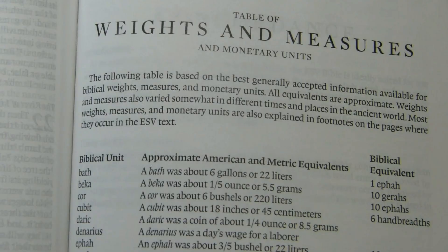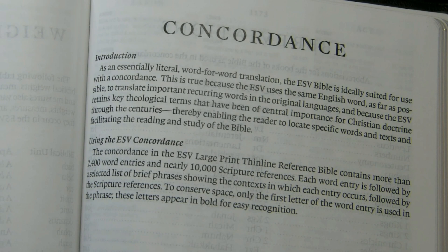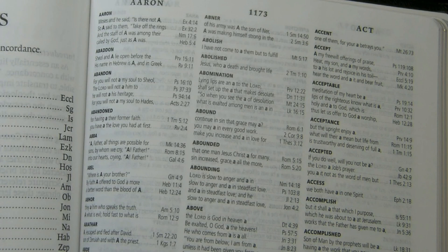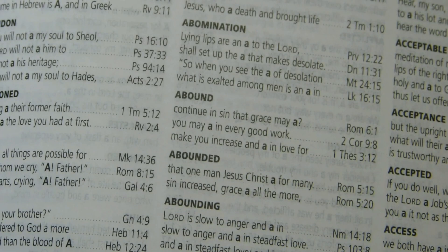After the book of Revelation there is a blank page, then a table of weights and measures and monetary units. That is followed by a concordance with 2,400 word entries and nearly 10,000 scripture references. It's in a three-column format and is 60 pages long. The scripture references are in about a 7.5-point sans serif font; the entries themselves are a bit smaller but in a bold font so they appear larger.